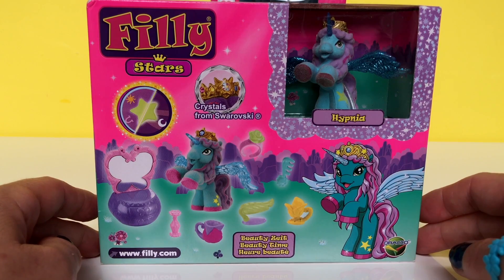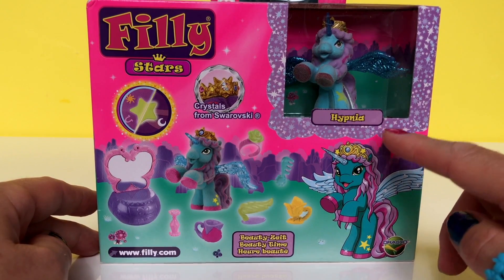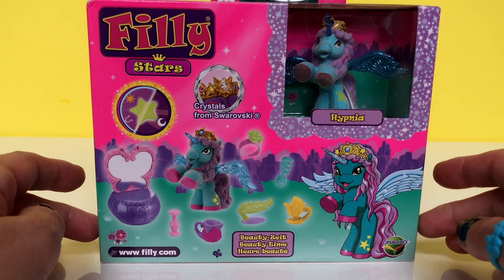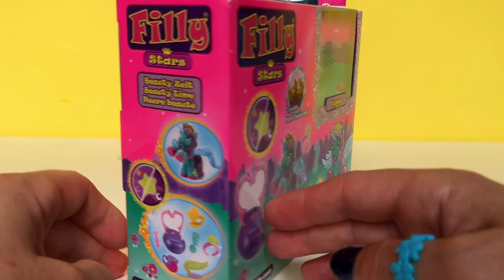So let's check out this box first. This is from Philly Stars and today it's Hypnea and we're going to check out her beauty stuff. The crystals in this box are from Swarovski, so they are blinging a lot.